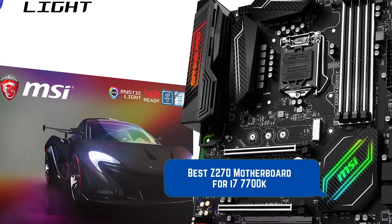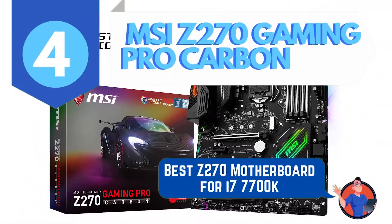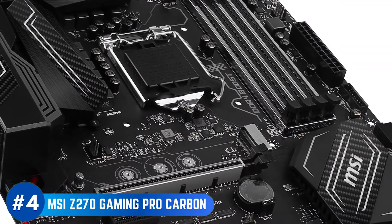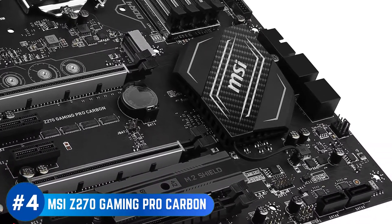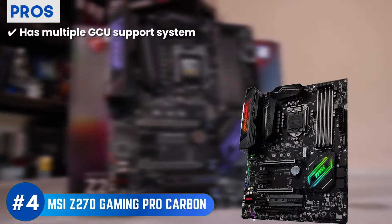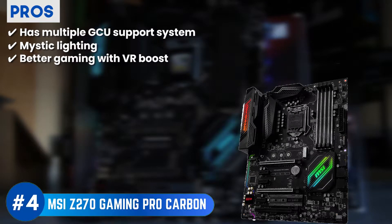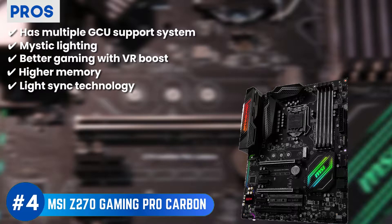Next, we have the best Z270 motherboard for i7-7700K: MSI Z270 Pro Gaming Carbon. This motherboard is one of the most unique products because it comes with a plethora of different colors that allow you to create your own unique and splendid gaming experience. The fan headers are six times as strong as normal fan headers, further enhancing the cooling system of your motherboard. Its pros are: it has multiple GPU support, Mystic Lighting improves your performance, VR Boost allows you to enjoy your gaming better, its higher memory enhances the gamer's experience, and LightSync technology gives you the ability to change the LED lighting.